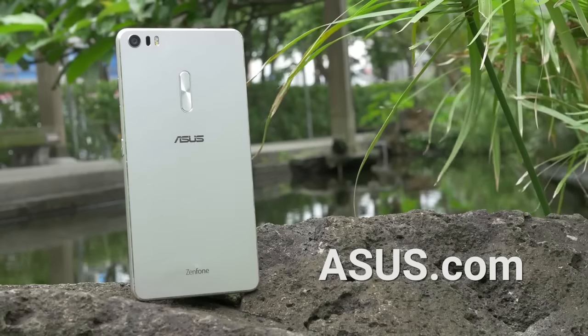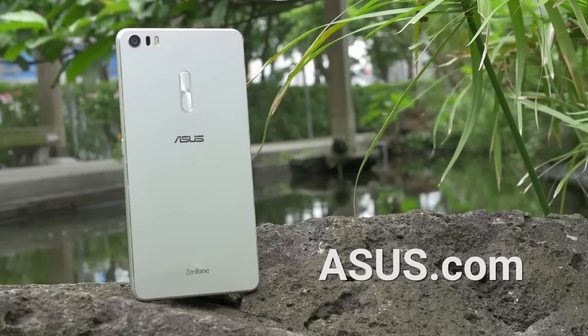The Zenfone 3 Ultra is a great new phone, but there's so much more to it. Visit ASUS.com to find out more.